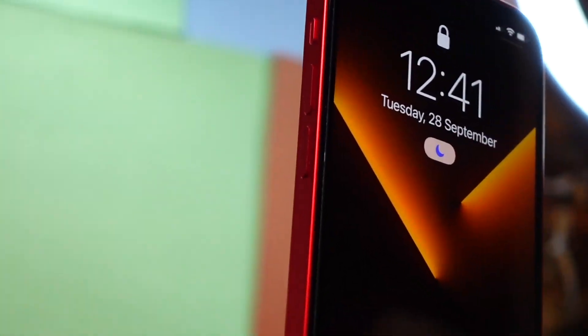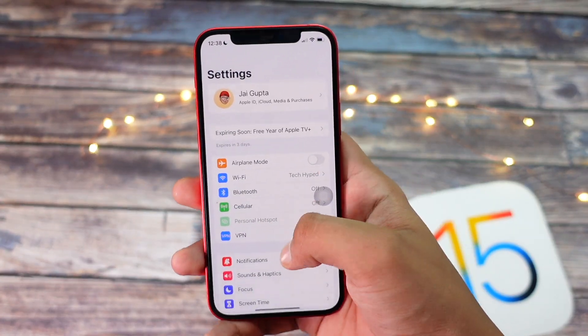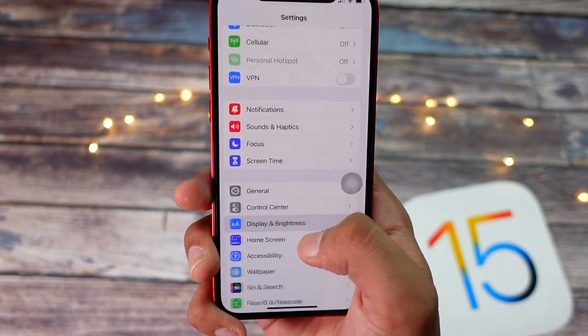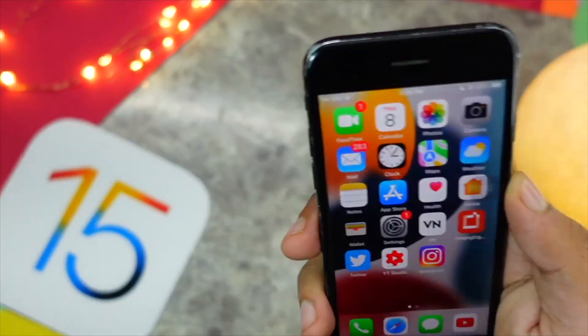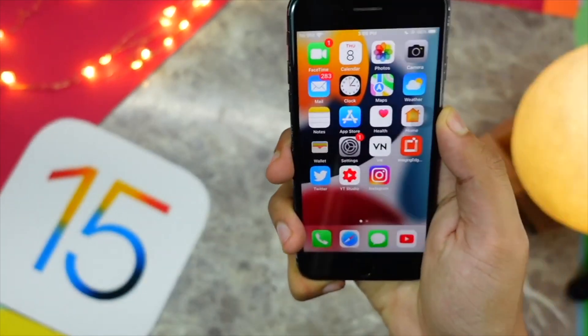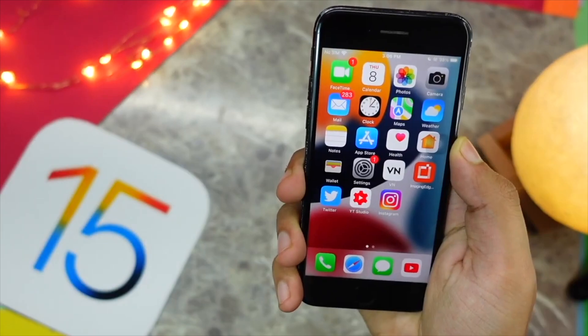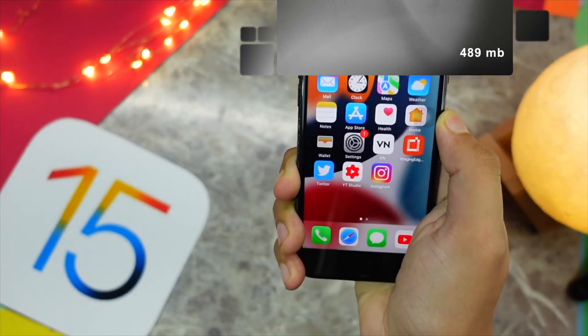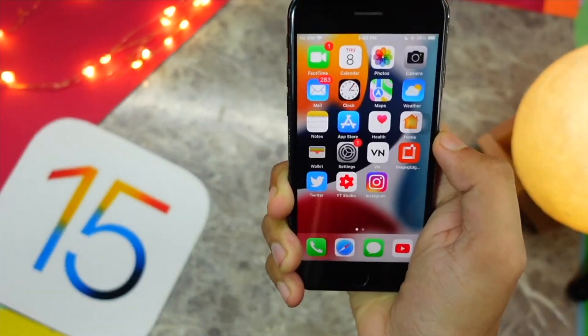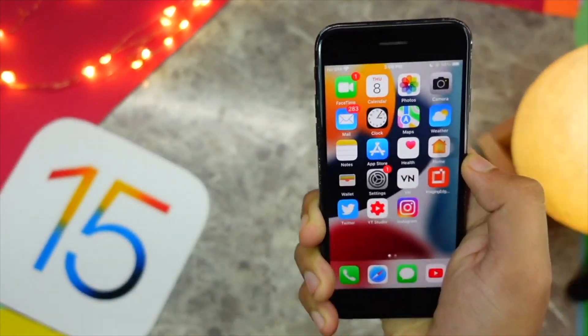This update came in at around 380 MB on my iPhone 12 and about 500 MB on my iPhone 7. The update was about 589 MB, which you can round to about 500 MB.